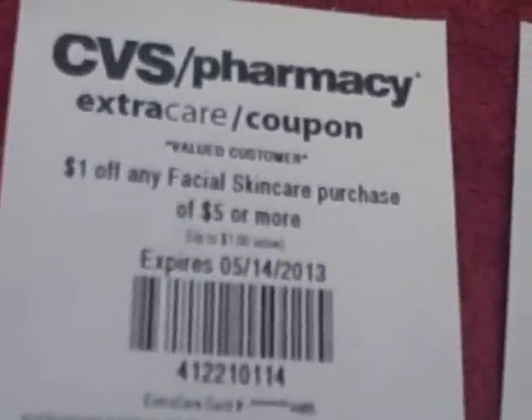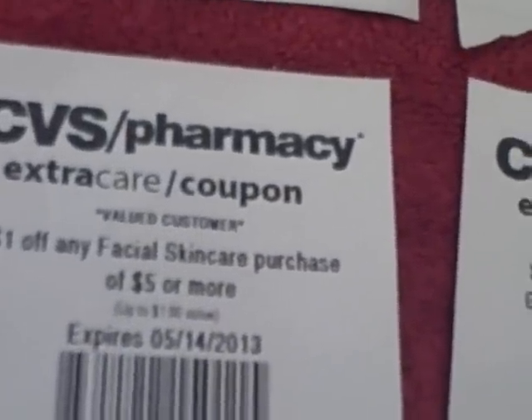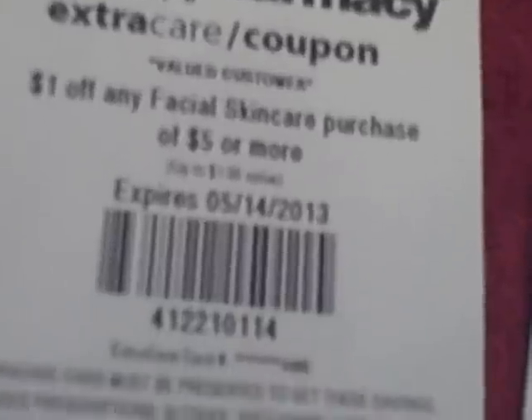toothpaste or mouthwash products, $1 off any facial skin care purchase of $5 or more, $3 off any eye care or reading glasses purchase of $12 or more, and $1 off any $5 school and office supplies purchase.